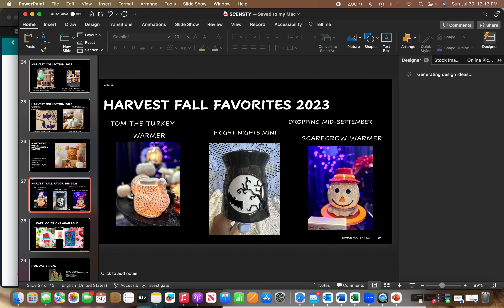Somewhere in mid-September — the date isn't confirmed yet — they're going to drop a limited collection taking three fall favorite warmers out of the vault. We have Tom the Turkey, which I have been looking for for years. There's also a Fright Nights Mini and a Scarecrow Warmer — that one's a really old one.